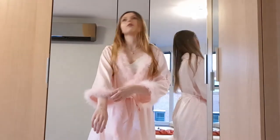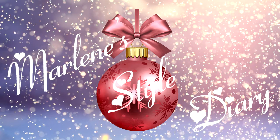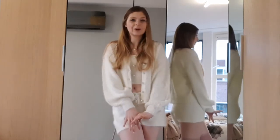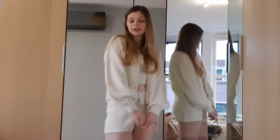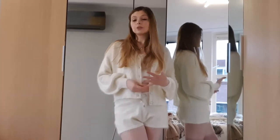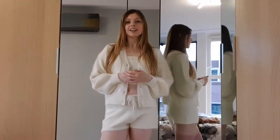Hi everybody, welcome back to my channel and welcome to a very cozy video. Today I am going to show you some beautiful loungewear and also some beautiful PJ sets. Because around this time of year we really want to dress up for Christmas parties, but before we go and when we come back from our parties, all we want is to be cozy and comfortable at home.